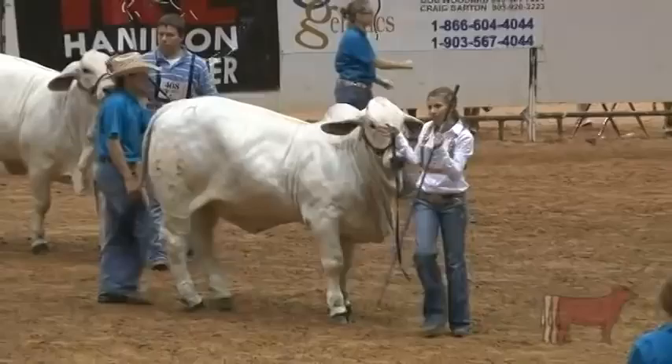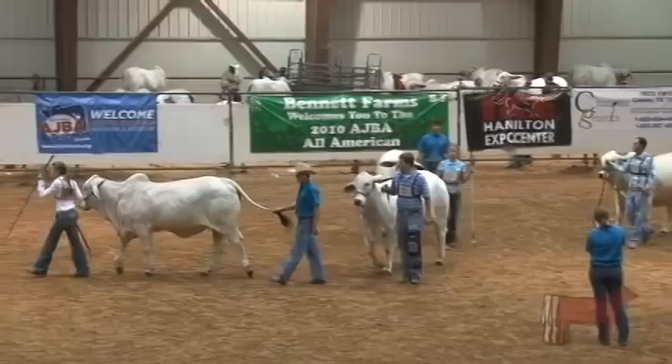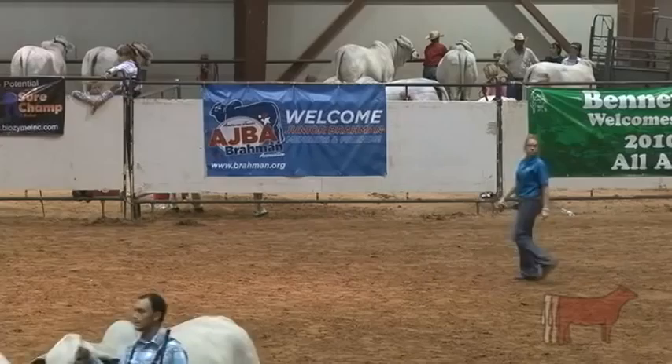Your junior champion gray female is entry number 381, Miss GRT's Shiloh Manso, 844, shown by Garrison Tullis from Bremont, Texas. Your reserve junior champion female was shown by Kristen Cullors — that was your second-place winner in that same class, Lady H Adeline Manso, tag 55 with a 9. Kristen is from Hungerford, Texas. Congratulations, Garrison and Kristen.